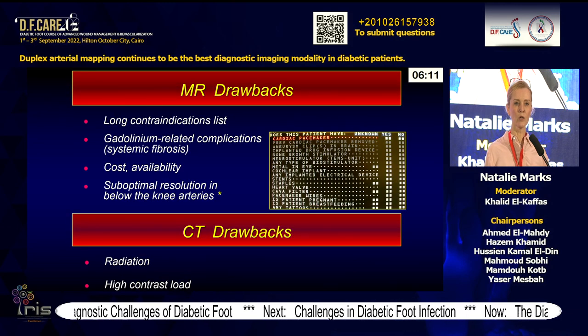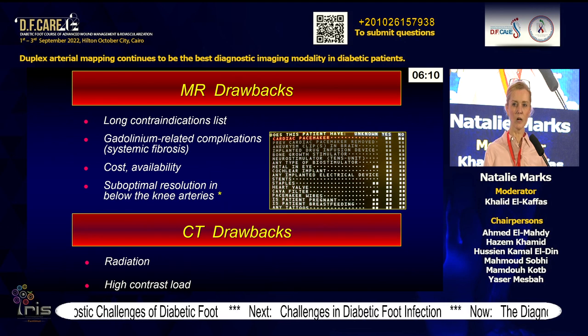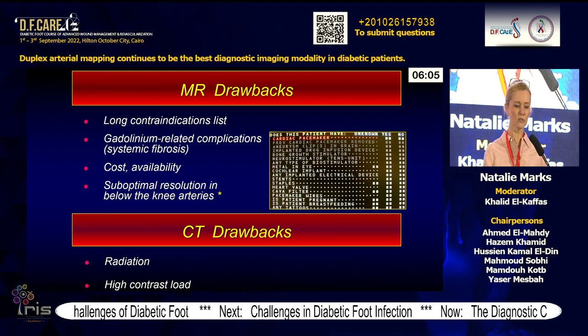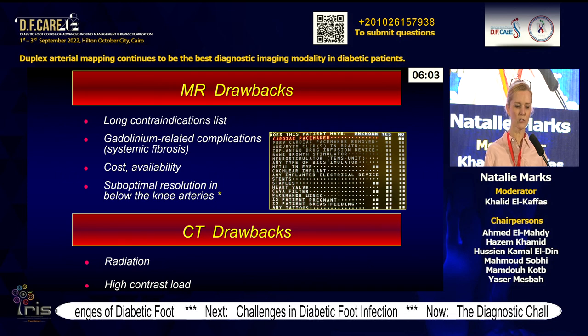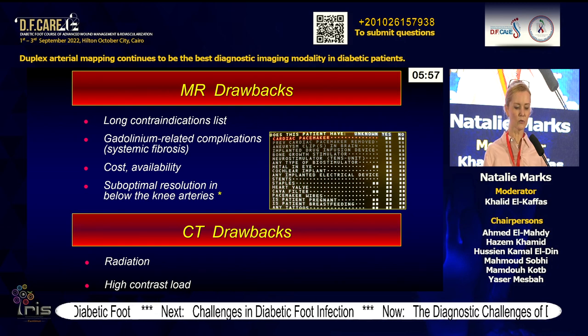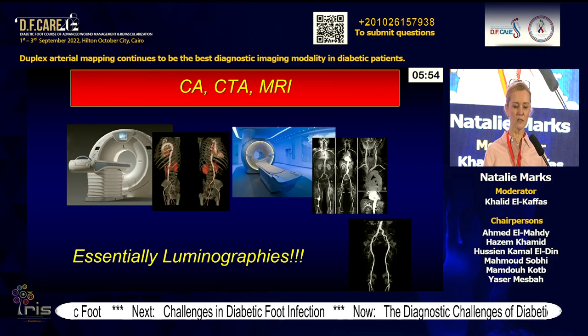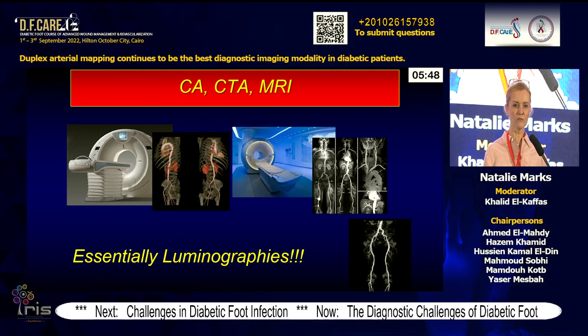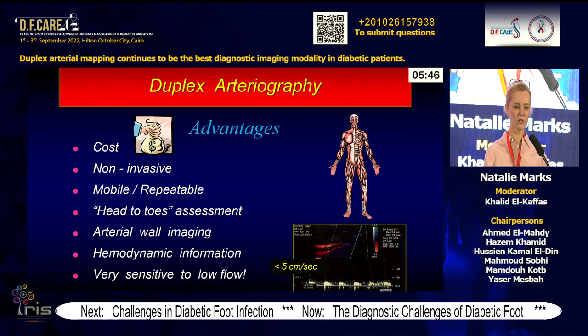Three out of three patients who had renal failure and diabetes developed a significant increase in creatinine after angiography. There are multiple drawbacks to MR — I'll leave those to my colleagues — and also CT. CT has a long contraindication list, sensitivity to gadolinium, cost and availability on a stat basis, and radiation and contrast load make these not the favorite modalities. Essentially, they are glorified luminographies giving very little morphological information about the arteries.